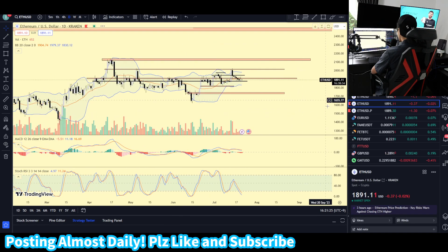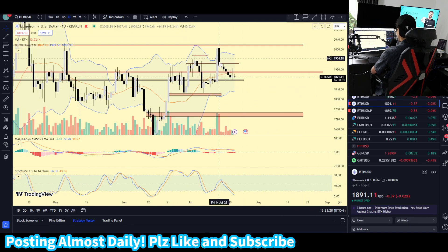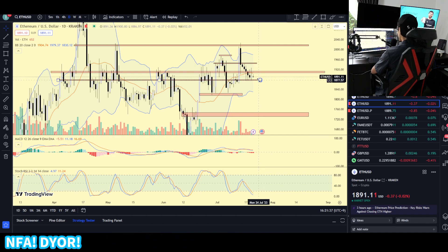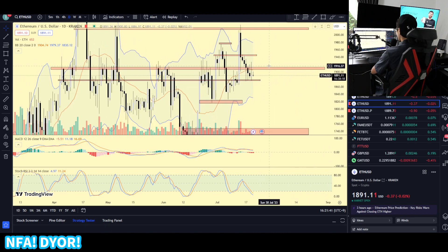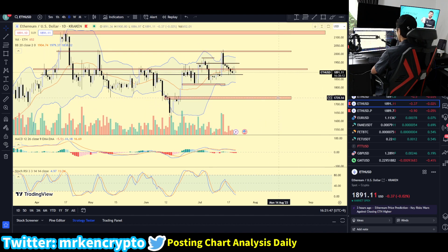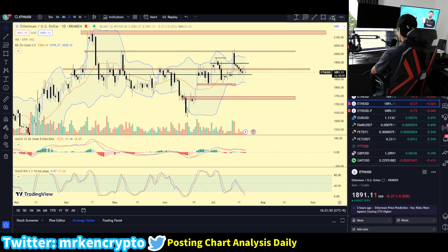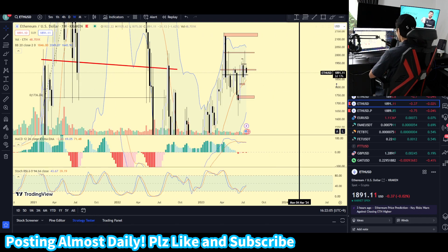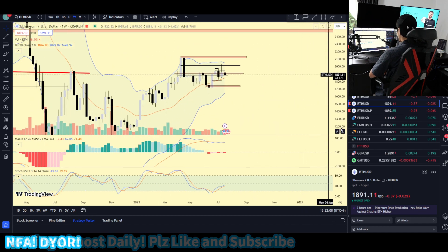The next one I want to look at is Ethereum. Ethereum has been consolidating — it has broken below the $1.9k support zone and is currently testing the $1.87k support zone. This does not look good, to be honest. We are making big wicks to the upside. If Bitcoin were to be dropping below, I think we're going to be hitting the $1.7k region, which Ethereum has not tested yet. That would be a 7% drop to the downside, and that's the region you want to be watching for support zones.